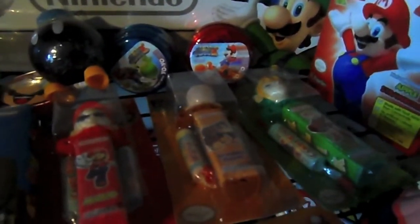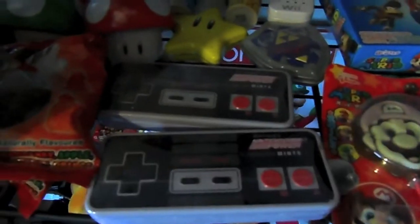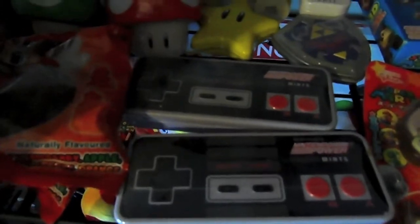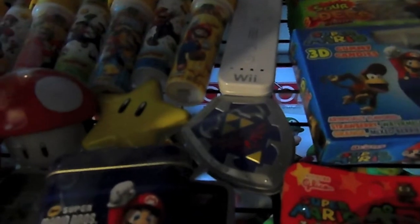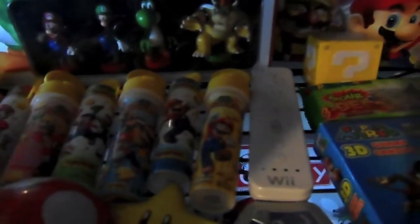Some Mario PEZ dispensers, some Mario lollipops which came from Japan, some New Super Mario Brothers bandages - or plasters as we call them in the UK. They're just seen on top of a Nintendo controller which has mints inside. The Zelda shield - a Hyrulean shield remote which has some touring gums inside. Some more sweets from Japan.